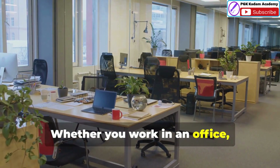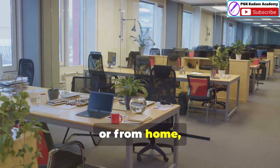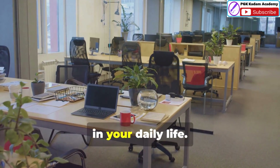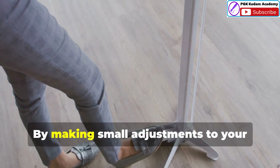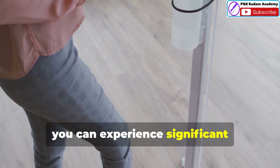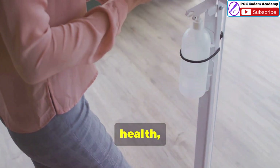Whether you work in an office, a factory or from home, understanding and applying ergonomic principles can make a world of difference in your daily life. By making small adjustments to your workspace and habits you can experience significant improvements in your comfort, health and productivity.